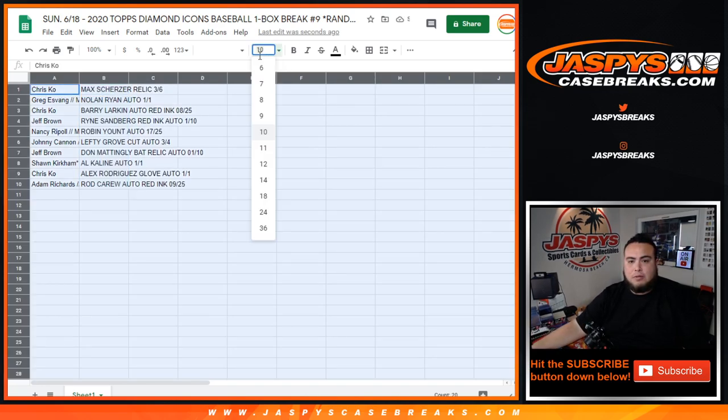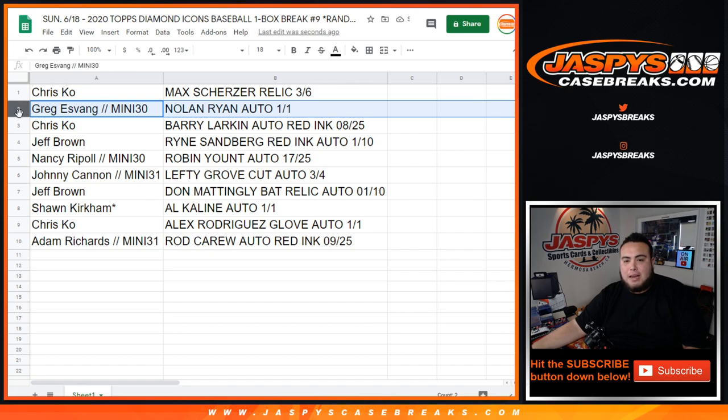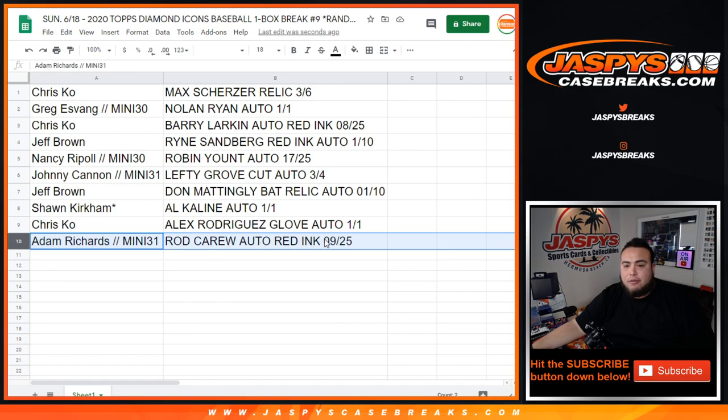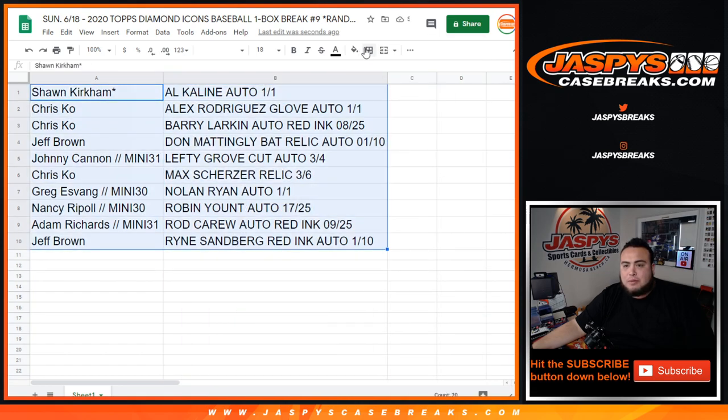Here's how it matched up: Chris got the Max Scherzer Relic 3 out of 6. Greg with the Mini Spock got the Nolan Ryan Auto 1-of-1. Chris got the Barry Larkin Autograph Red Ink 8 out of 25. Jeff got the Ryne Sandberg Red Ink Autograph 1 out of 10. Nancy got the Robin Yount 17 out of 25 autograph. Johnny got the Lefty Grove Cut Autograph 3 out of 4. Jeff got the Don Mattingly Bat Relic Auto 1 out of 10. Sean Last Bomb Mojo got the Al Kaline Mr. Tiger Autograph 1-of-1. Chris got the Alex Rodriguez Glove Auto 1-of-1. And Adam got the Rod Carew Autograph Red Ink 9 out of 25. Congratulations to everyone — appreciate you guys. We'll have another one of these up soon. JaspiesCaseBreaks.com.